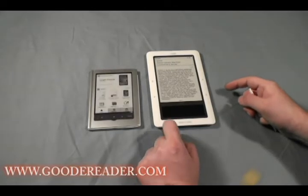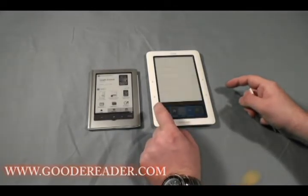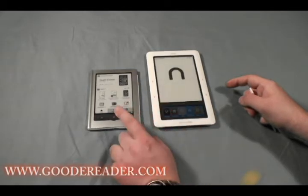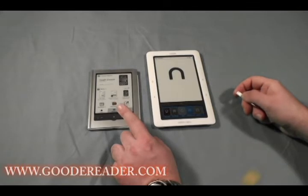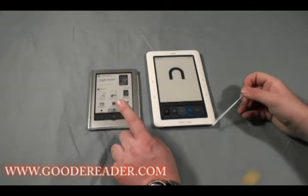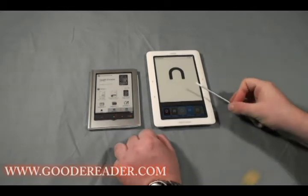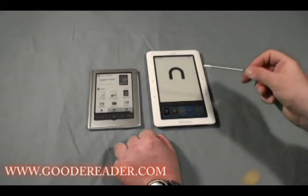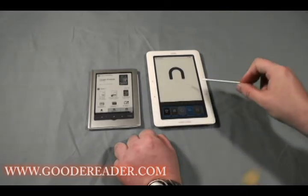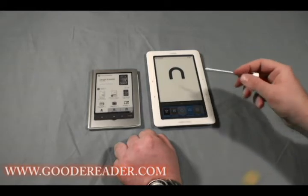Another advantage of the Nook is that you can buy e-books directly on the device, whereas with the Sony you would have to buy books on your computer, netbook, laptop, or tablet, and then transfer the books via USB cable. With the Nook, you can buy them straight up online, or you can buy books on your computer and then transfer them to your Nook via Adobe Digital Editions or straight up with Windows Explorer.